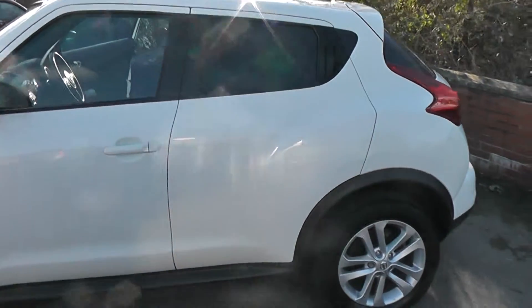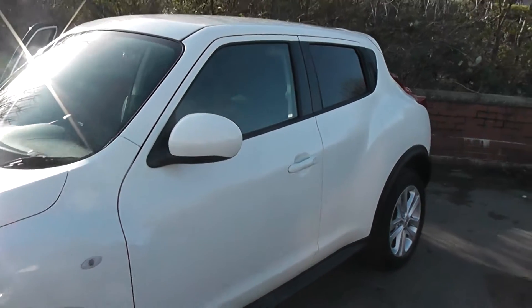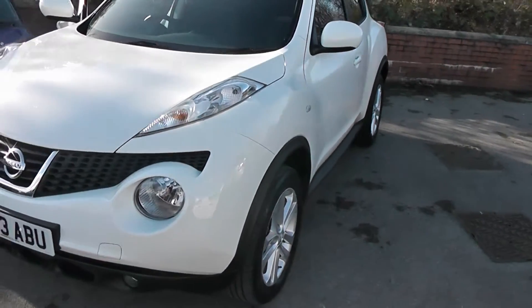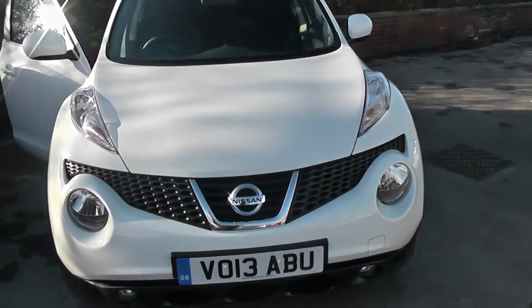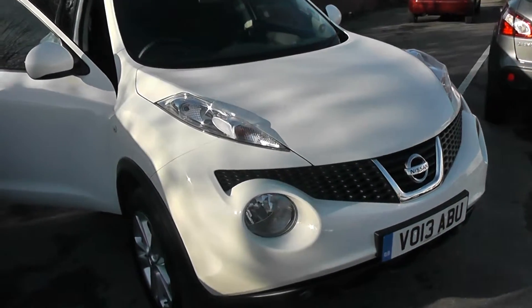Welcome to Wessex Garages on Pennywire Road in Bristol. We have the Nissan Juke Accenta Premium. This five-door crossover hatchback was registered in April 2013. It's a 1.5 litre pure drive DCI engine, six-speed manual transmission and comes in a colour called Arctic White.